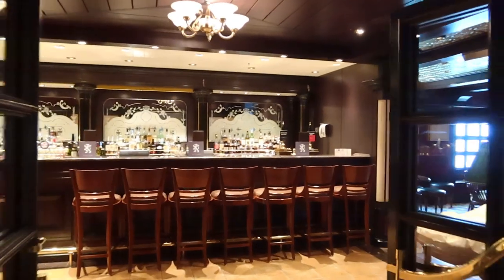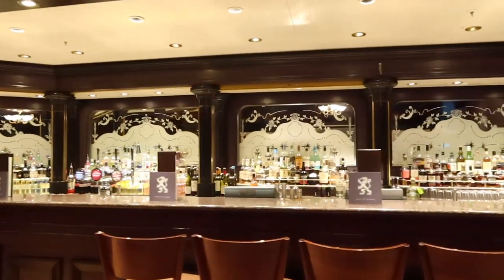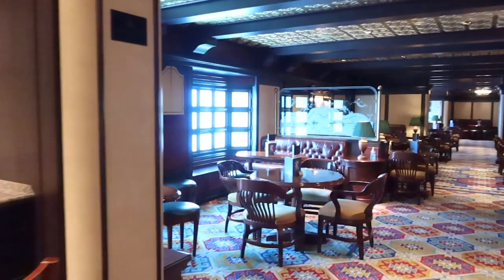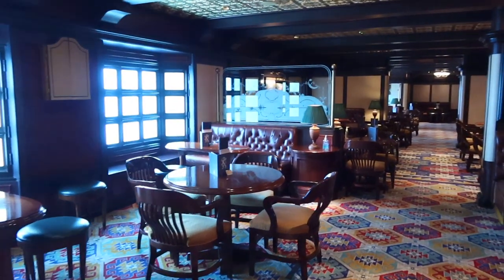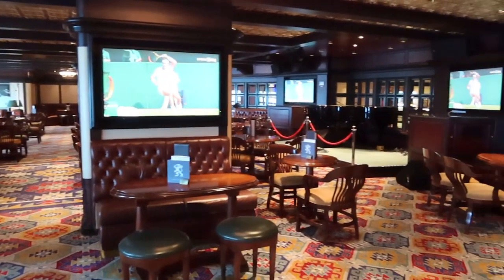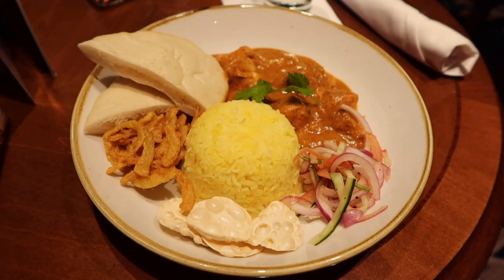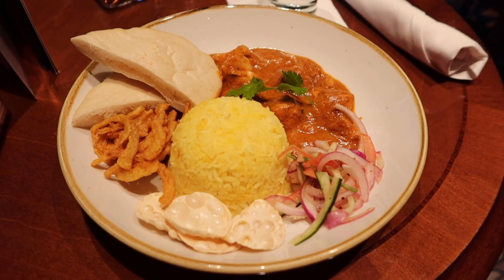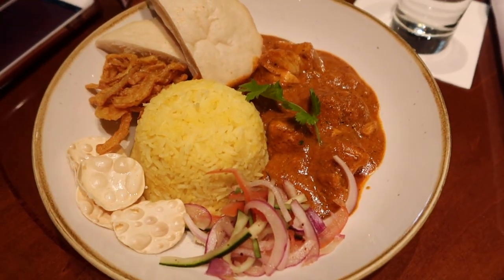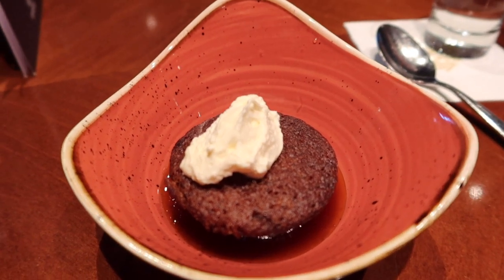It was then time for lunch and I had lunch at the Golden Lion Pub. I came back for the chicken tikka masala and of course the sticky toffee pudding for dessert. I really enjoyed the meals here at the Golden Lion Pub.